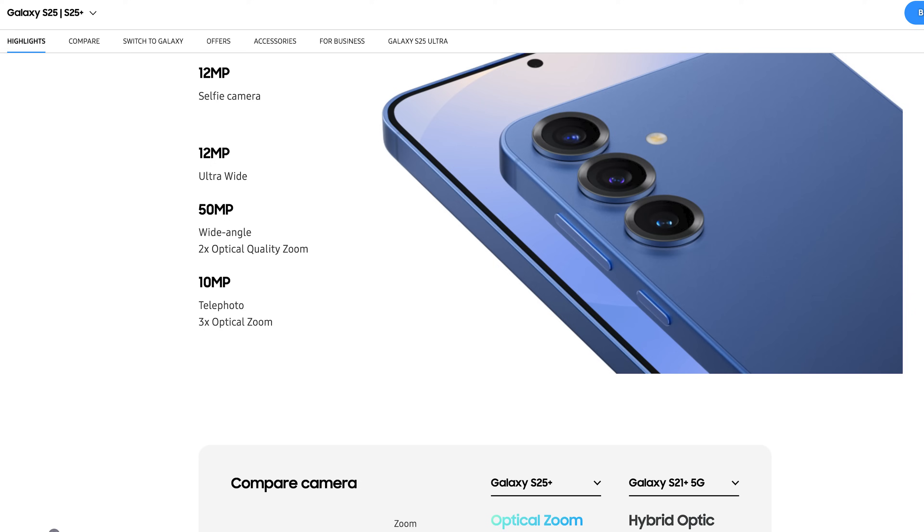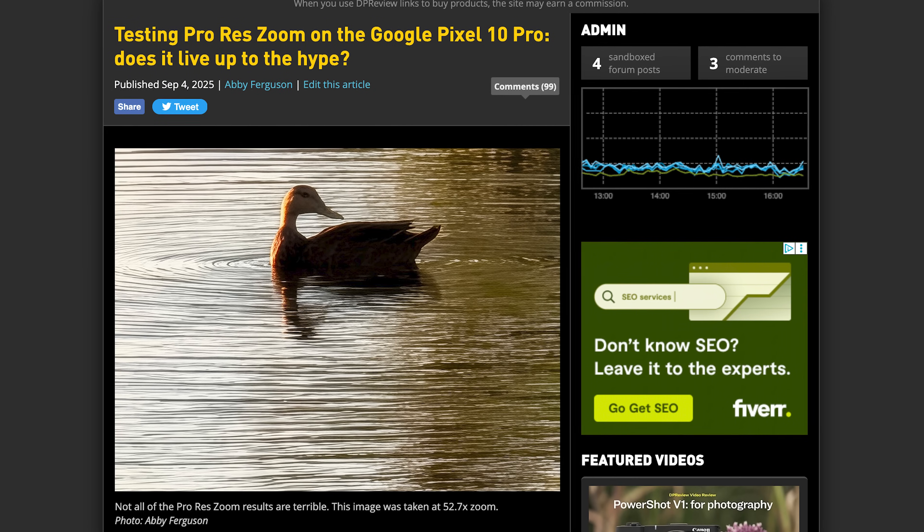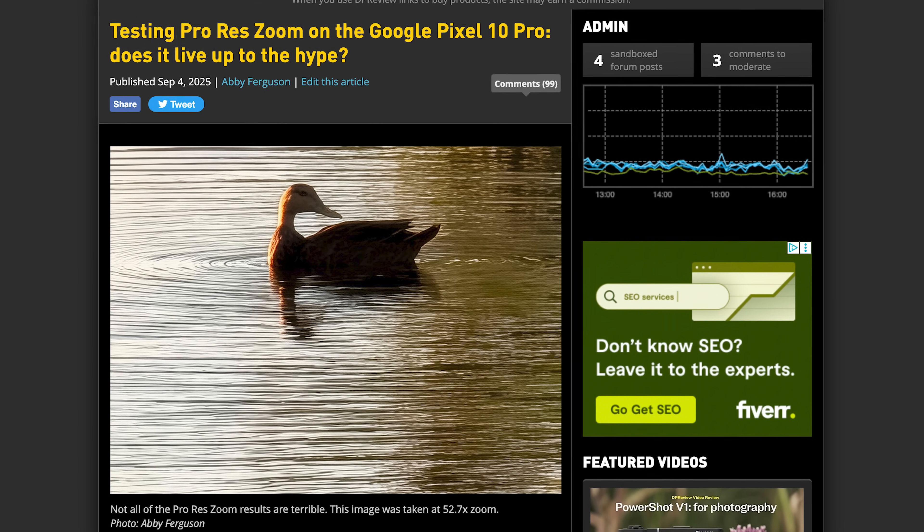I do want to make it clear that Apple is far from the only company doing this — Samsung and Google are just as bad. The latest Pixel phones blur the lines even further with modes that use generative AI to enhance zoom from right within the camera app, which is, to be clear, a step far beyond what Apple is doing with its digital crop modes. While these companies are generally careful to modify 'optical' with 'quality,' I'd argue that this is still misleading.